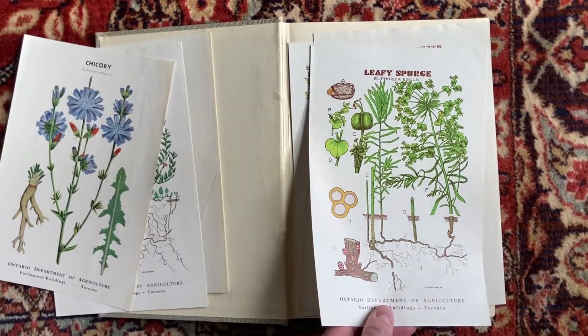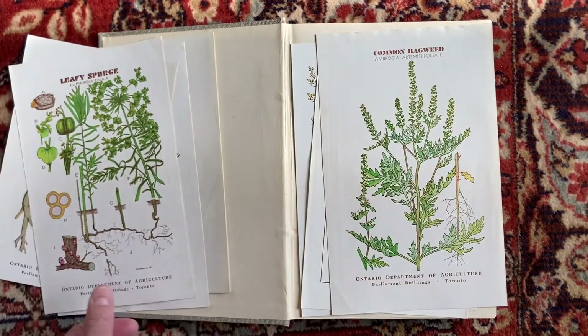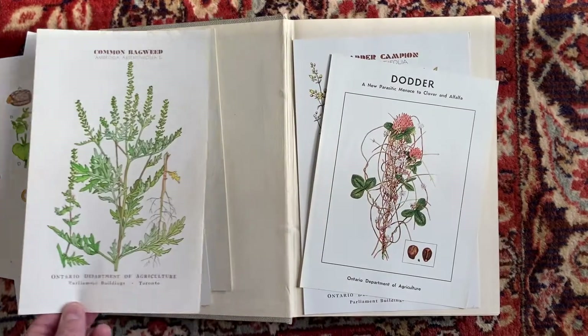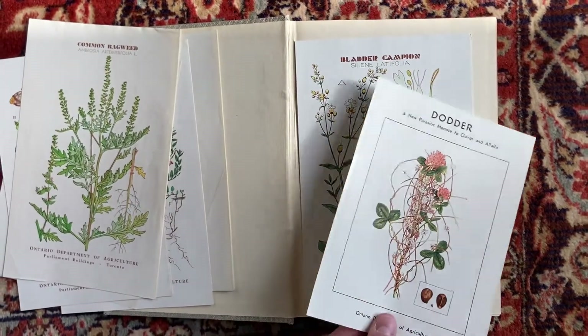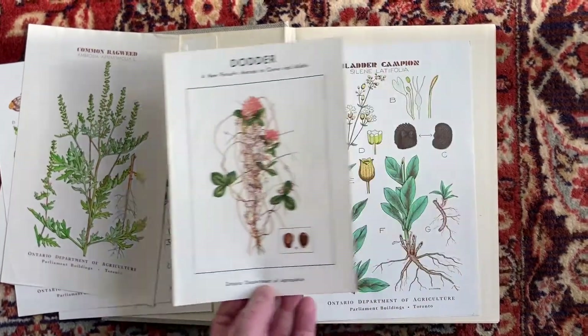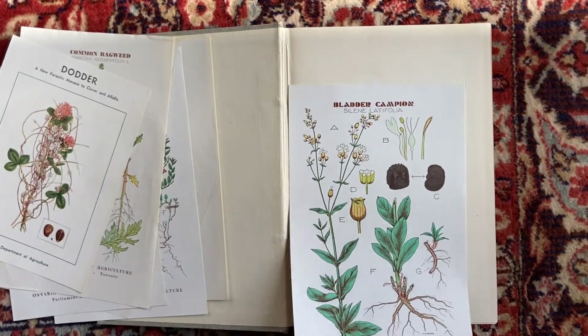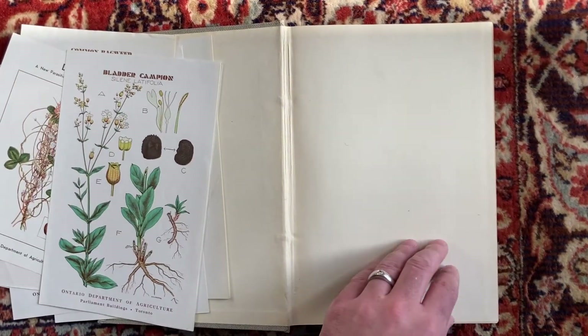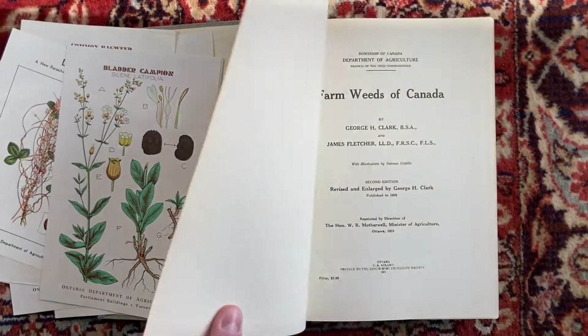These are all those flyers I was telling you about — not actually the paintings in the book. You guys will have to let me know once I show you the little video of the etches in the book whether or not they're hand painted. I don't think they are but it is possible.